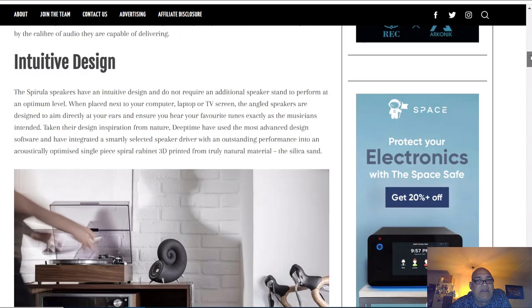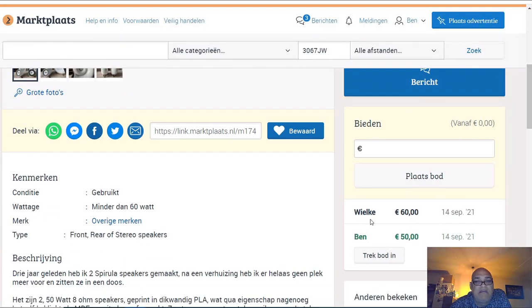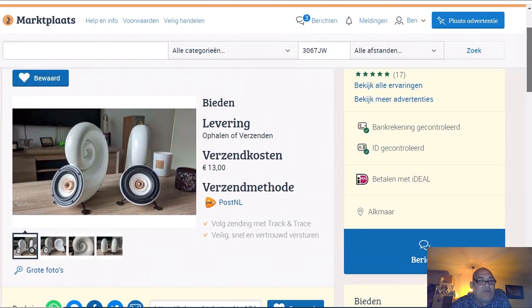I bet 50 euro - the highest bid was 60. This guy spent maybe... well, if you want to buy them new like this they will cost you 1000 euro. But this guy printed them himself, so maybe it cost him the drivers - these are not ScanSpeak drivers at 100 euro; these are drivers from maybe 30 to 40 euro a piece maximum.